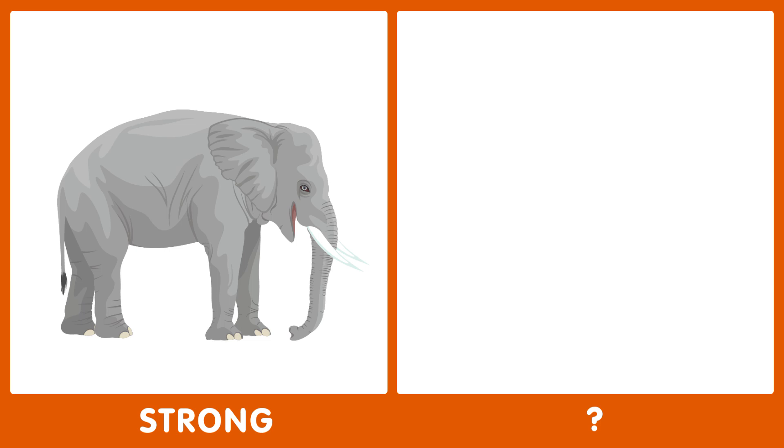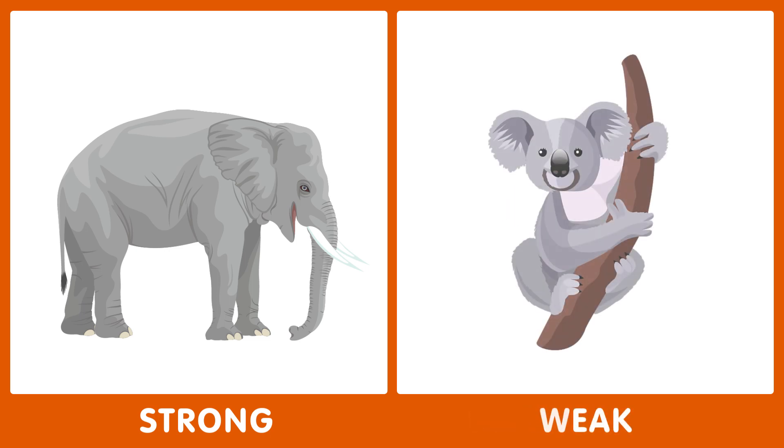The first word is strong. What's the opposite of strong? You have five seconds. The opposite of strong is weak.